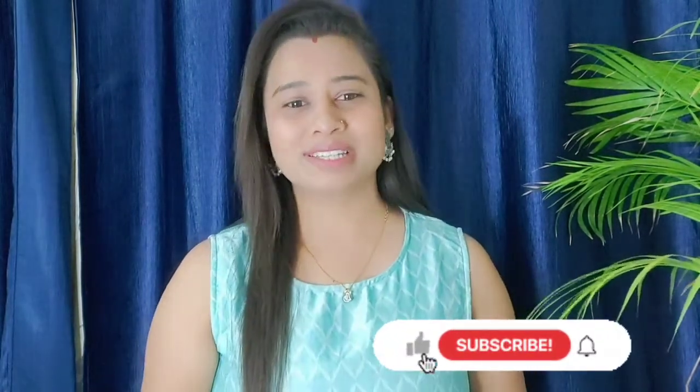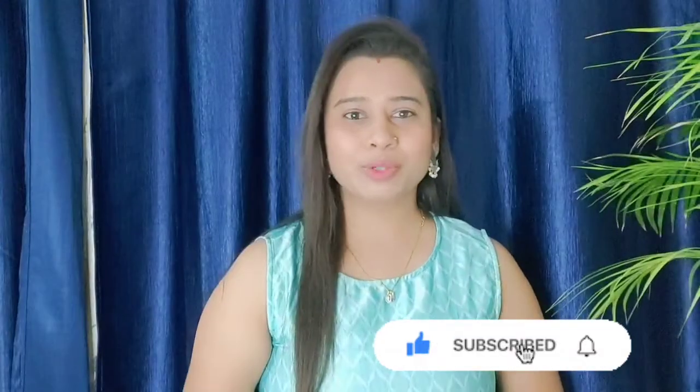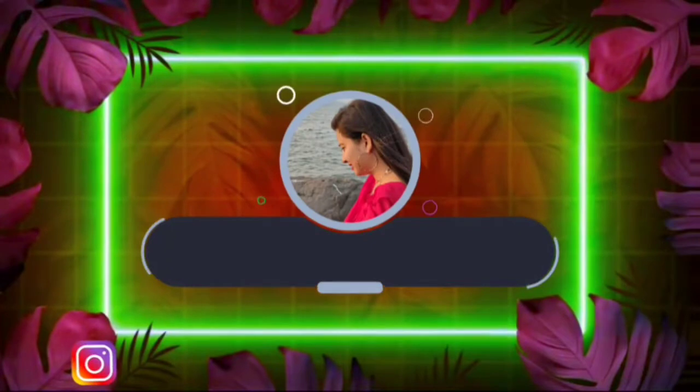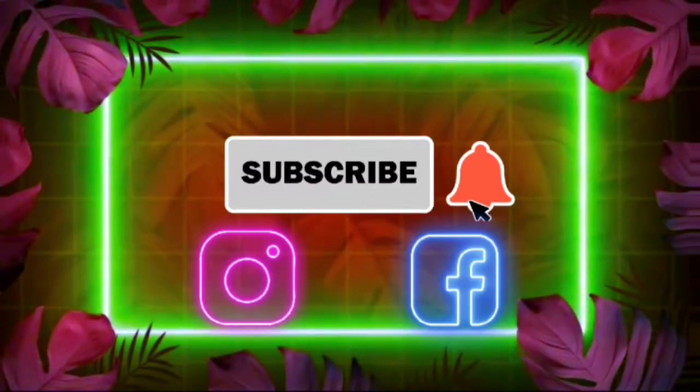Hello everyone, welcome back to my channel. Those who are new, hi, my name is Ashwini, hope you all are doing good. Today's video is a product review. You can follow me on Instagram — my Instagram ID is ashwini.everyday.blooming.